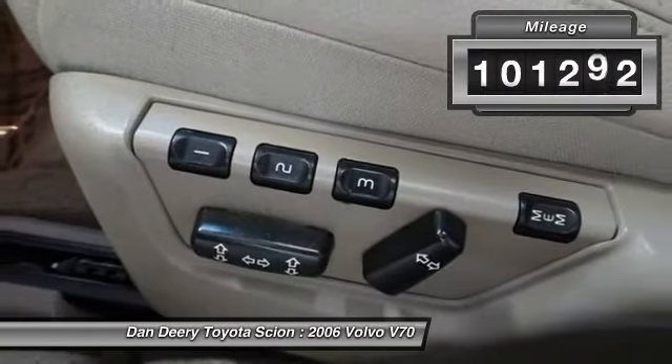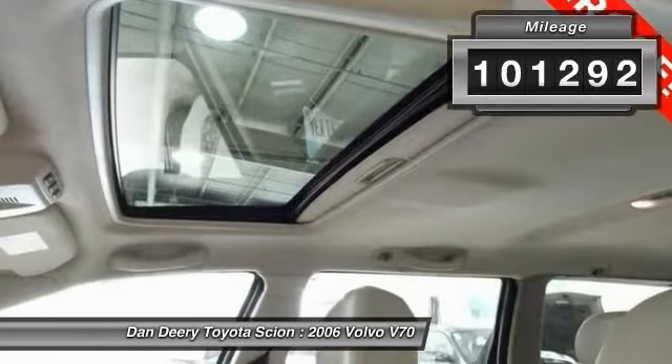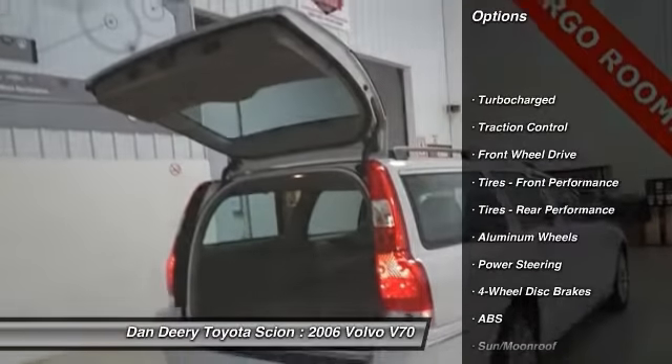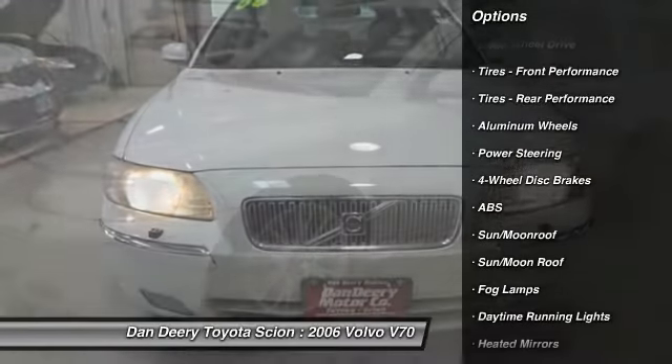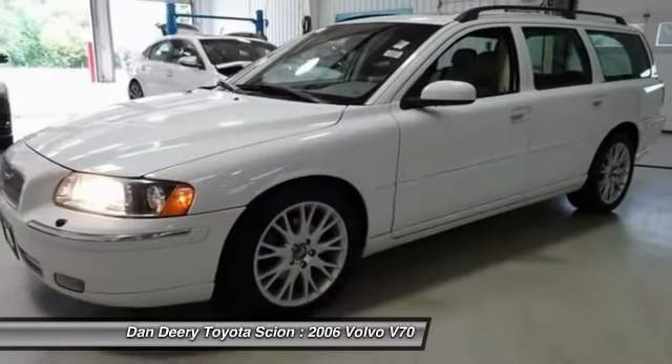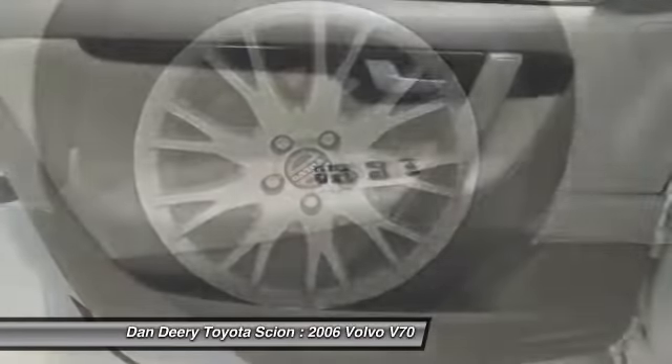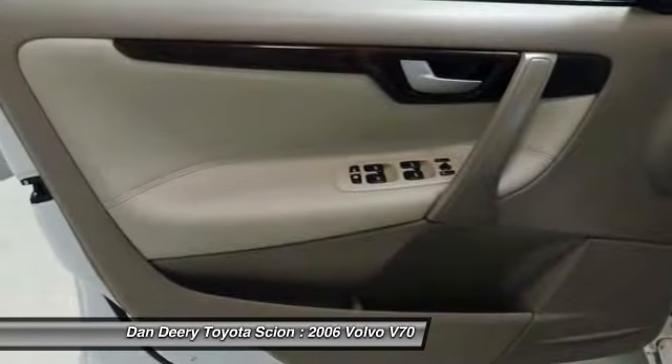This vehicle has less than 105,000 miles. Here are some of this vehicle's great options: anti-lock braking system, keyless entry, power passenger seat, steering wheel audio controls, traction control, leather-wrapped steering wheel, moonroof, power steering, adjustable steering wheel, driver airbag.